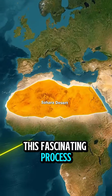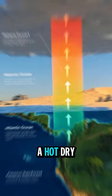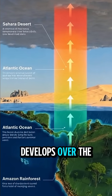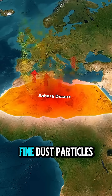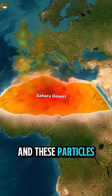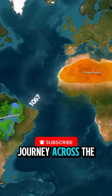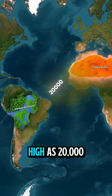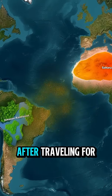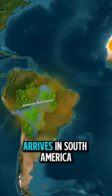This fascinating process begins with the formation of the Saharan air layer, a hot, dry air mass that develops over the Sahara during the summer. Powerful winds lift fine dust particles from the desert into the atmosphere, and these particles become part of this air layer. The dust then embarks on a journey across the ocean, reaching altitudes as high as 20,000 feet. After traveling for days, sometimes weeks, the dust finally arrives in South America.